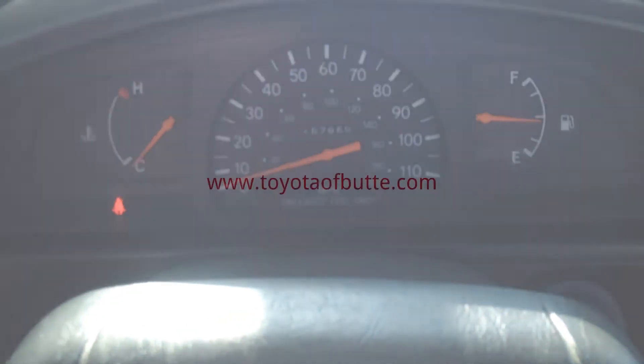You can definitely give this one a test drive at Toyota Butte, 5103 Harrison Avenue. You can also view more details on our website at ToyotaButte.com.